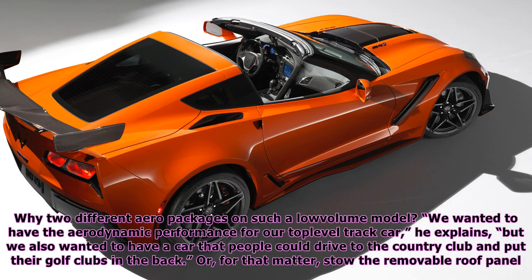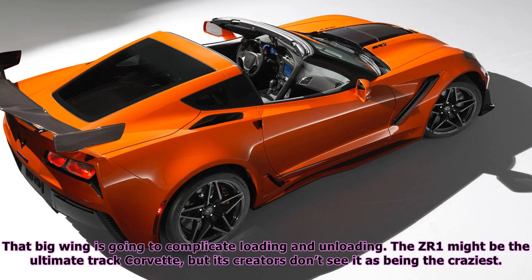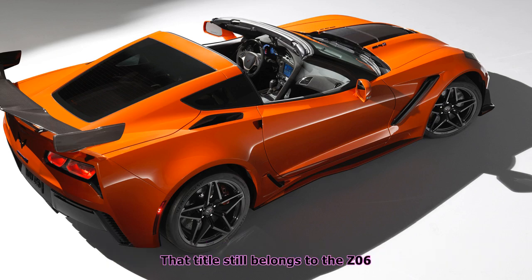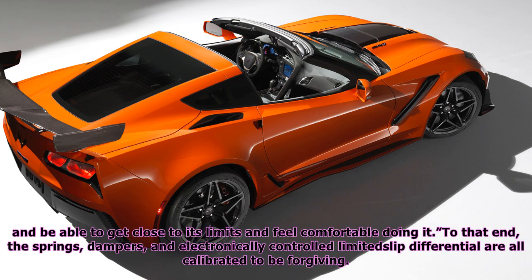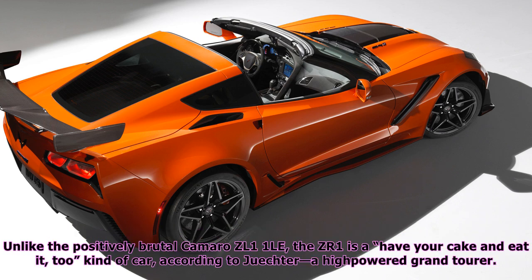Why two different aero packages on such a low-volume model? "We wanted to have the aerodynamic performance for our top-level track car," Juechter explains, "but we also wanted to have a car that people could drive to the country club, put their golf clubs in the back, or stow the removable roof panel — that big wing is going to complicate loading and unloading." The ZR1 might be the ultimate track Corvette, but its creators don't see it as the craziest — that title still belongs to the Z06. Their goal with the ZR1 is to have the performance accessible, to have people who are not necessarily professional drivers be able to experience a 750-horsepower car and get close to its limits feeling comfortable. To that end, the springs, dampers, and electronically controlled limited-slip differential are all calibrated to be forgiving — a high-powered grand tourer.